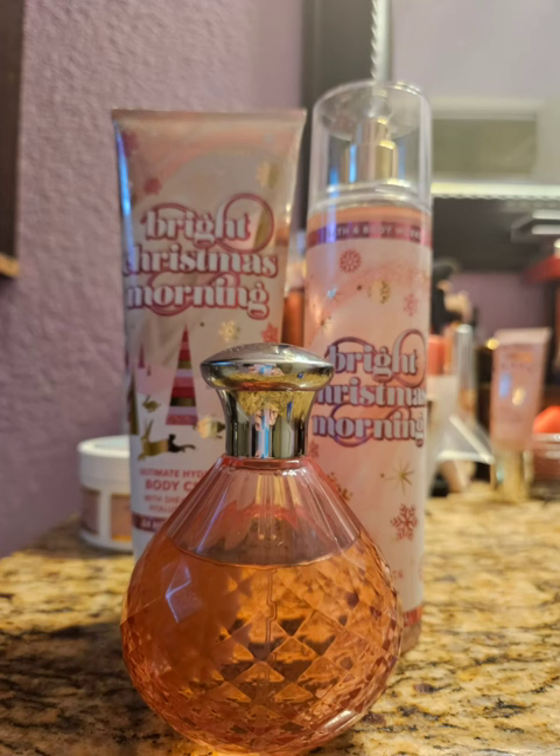My next one is Bright Christmas Morning. This is a scent that came out at Christmastime, but to me it doesn't smell Christmassy — it's just like a fruit bomb. It's really strong and very fruity. I like it, I think it's great. I decided to pair it with Dazzle by Paris Hilton, which is like a peachy, fizzy scent. It's a good one, affordable, and has a really cute bottle. This was nice together, no complaints.